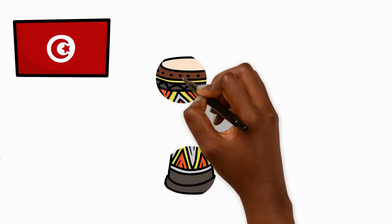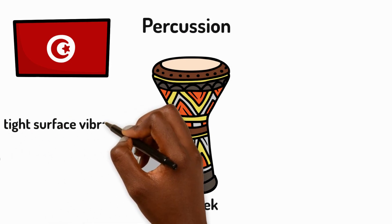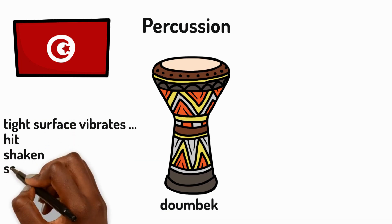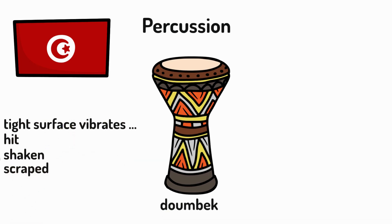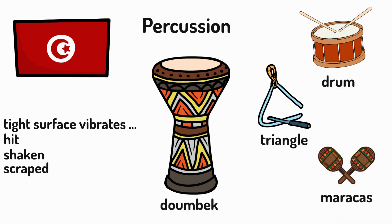First off, Northern Africa. These drums are called duembeks. They have a hollowed out body and tightened skin which vibrates when struck with the hand. It's a type of percussion instrument. All percussion instruments have tight surfaces that vibrate when hit, shaken or scraped, like drums, triangles and maracas.